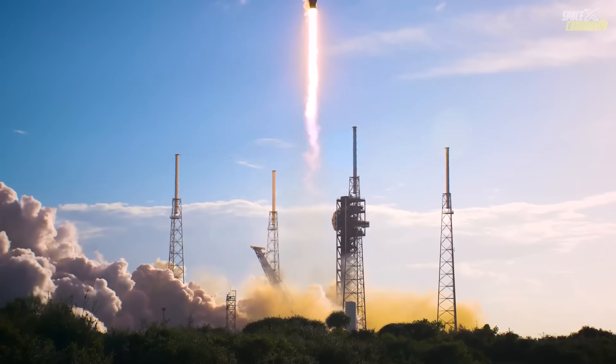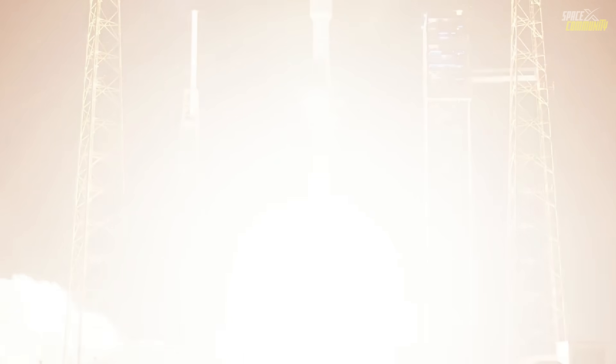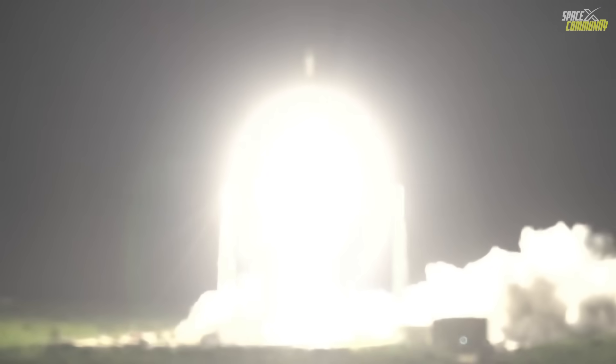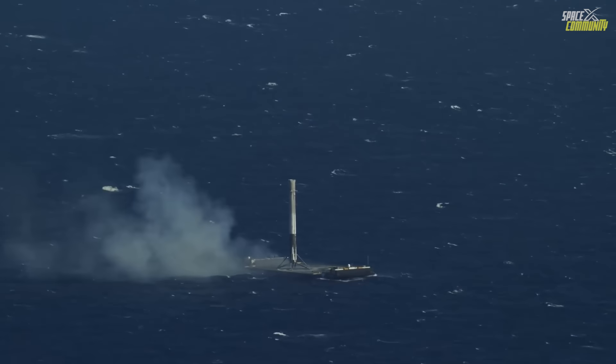Barely three hours and 36 minutes later, at 1:44 a.m. EST, a second Falcon 9 lifted off from nearby Cape Canaveral Space Force Station with another batch of 29 Starlink satellites. Once its primary role was fulfilled, that rocket's first stage descended successfully onto the drone ship Just Read the Instructions, marking an exemplary night of rapid dual operations.